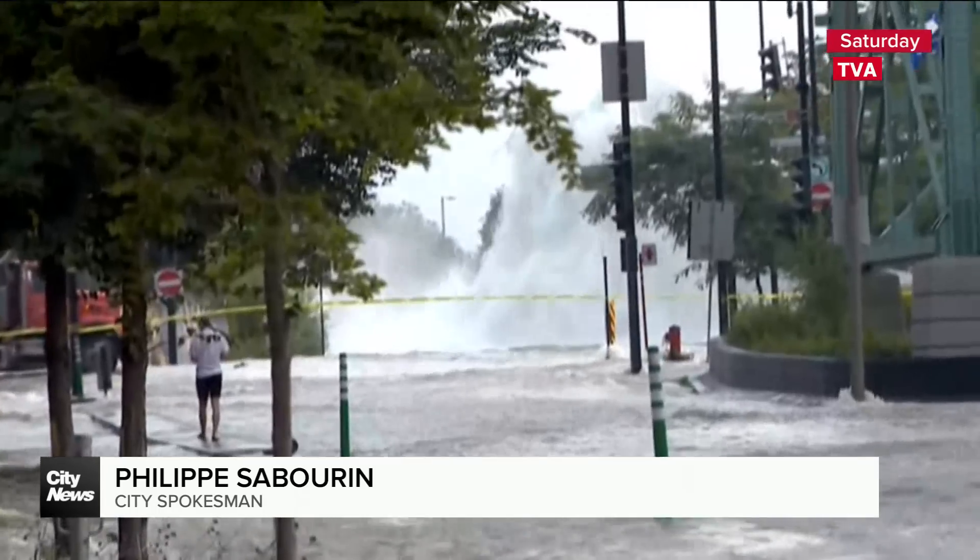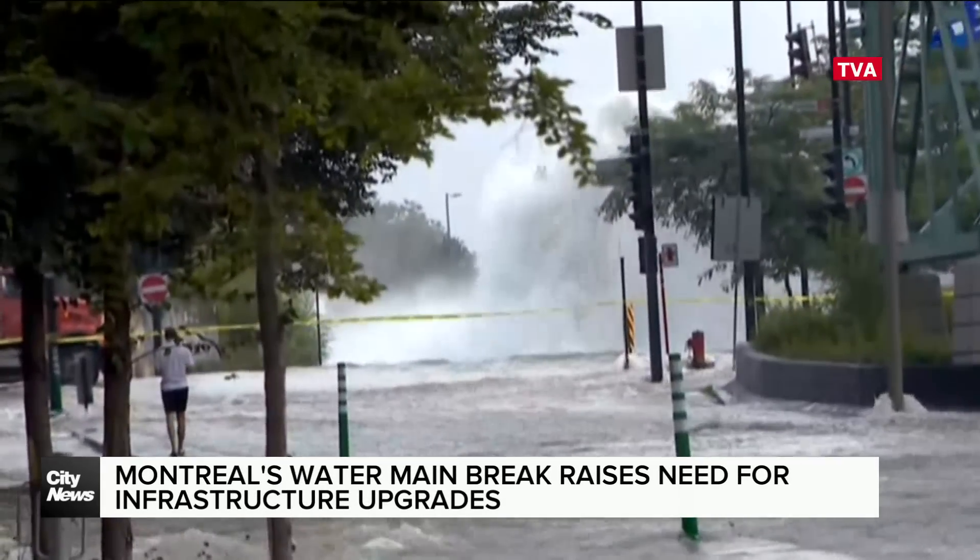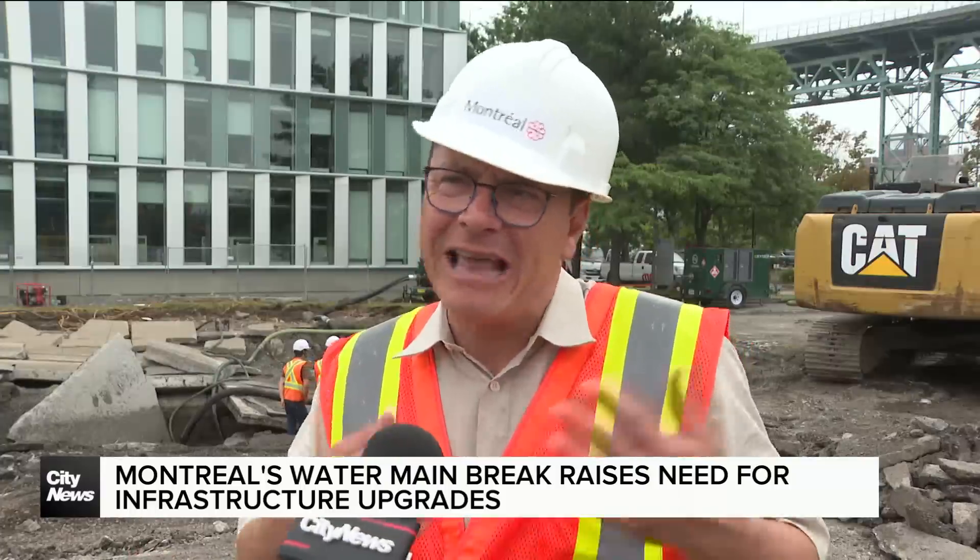The salt caused a lot of corrosion on the steel, so maybe that could explain why this aqueduct broke. But again, it's a hypothesis.